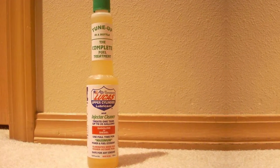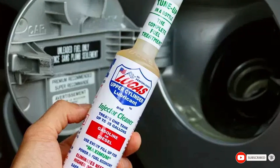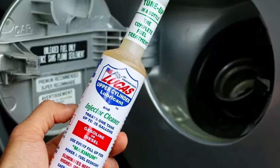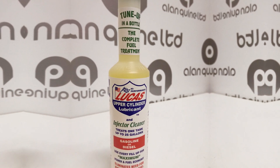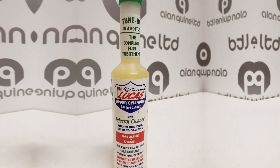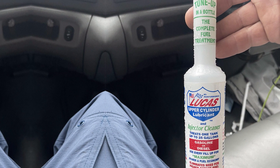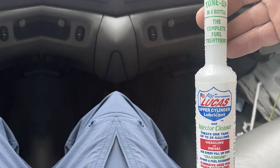Last but certainly not least, at number 7 we have the Lucas Upper Cylinder Lubricant and Fuel Injector Cleaner. Lucas Oil is a renowned name in the automotive industry and their Upper Cylinder Lubricant and Fuel Injector Cleaner lives up to the brand's stellar reputation. Engineered to enhance fuel system performance, this cleaner provides a comprehensive solution to improve combustion and maintain engine efficiency. Lucas' advanced formula contains powerful detergents and lubricants that effectively break down and remove carbon deposits, varnish, and contaminants from fuel injectors and upper cylinders. This results in optimized fuel atomization, improved combustion efficiency, and reduced emissions.